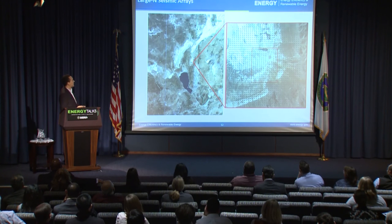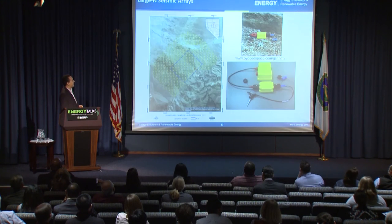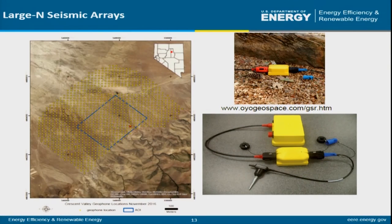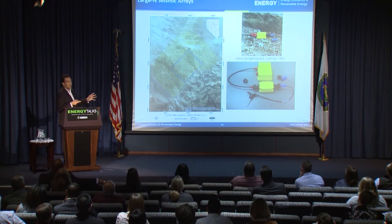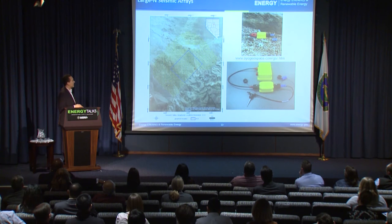This survey is in Nevada, near the Black Rock Desert where Burning Man takes place. The instrumentation has a pointed sensor that sticks in the ground, plus a recorder and a GPS unit. The sensor knows exactly where it is and exactly what time it is, which is important because the small differences in when all the sensors hear a noise allow you to triangulate and figure out where the noise came from.